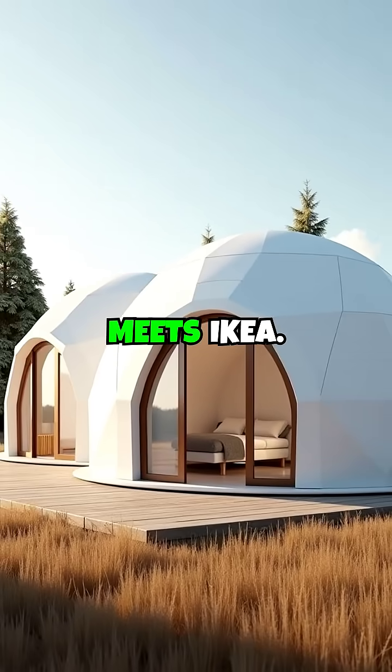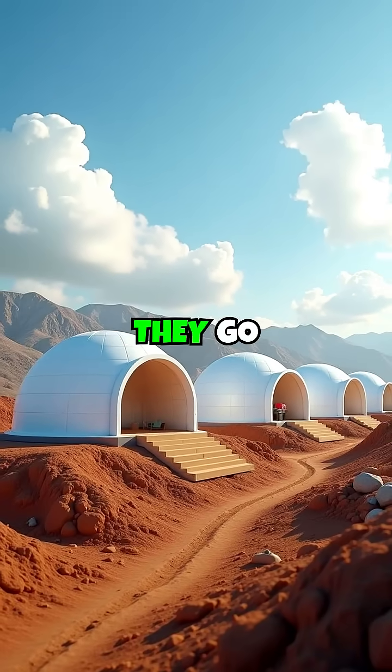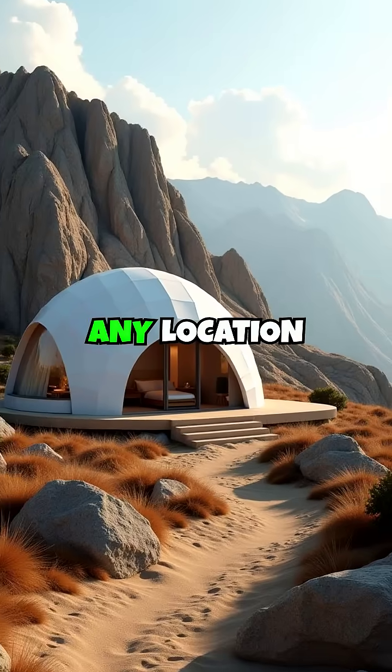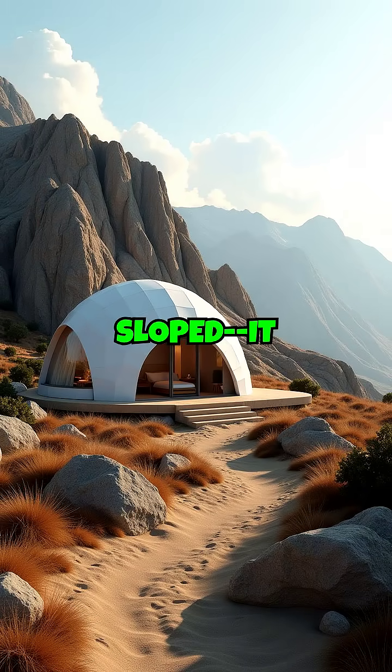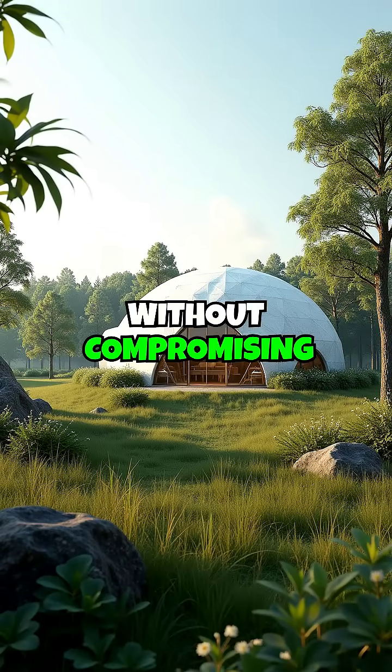Quick assembly — think Lego meets Ikea. Domes come in prefabricated kits with a system so intuitive they go up in days, not months. Any terrain, any location — rocky, sandy, sloped — it doesn't matter. Our domes adapt to any environment without compromising stability.